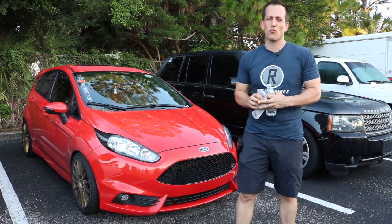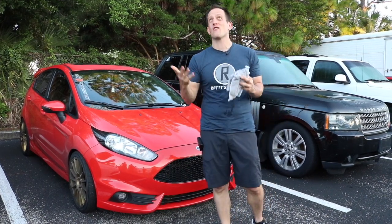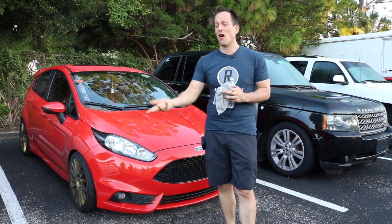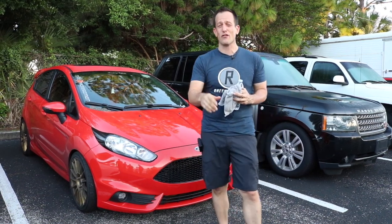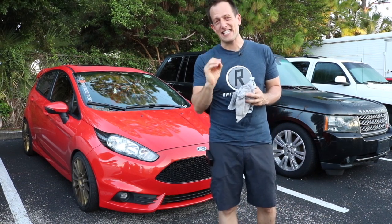Hey guys, what's up? It's Joe Rady from Rady's Rides, and I am at the monthly DuPont Cars and Coffee event here in almost sunny Florida this morning, very early morning, walking around. I came across a car that I know is near and dear to many of my viewers' hearts, and that is going to be the Ford Fiesta ST.